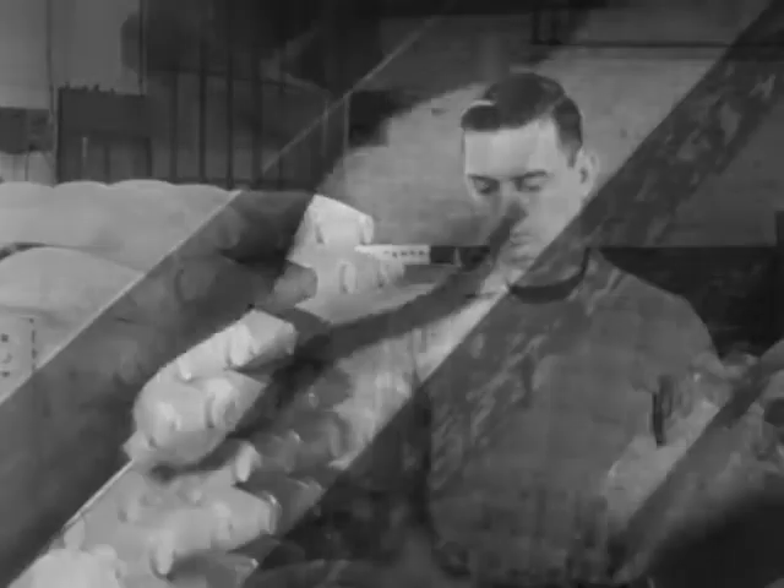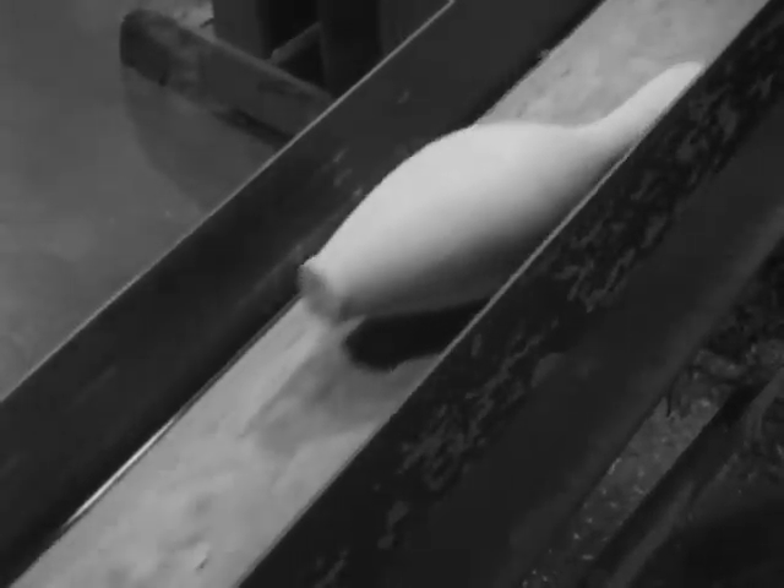Human judgment is needed to detect any flaws in the wood. Keen ears can sense any imperfection by the sound it makes when struck.